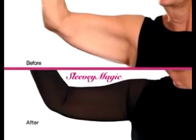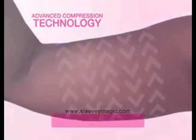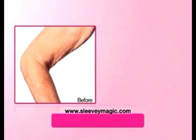Go from flab to fab instantly — from feeling insecure to feeling confident. And unlike cheaper imitations, Sleevee Magic is made from a super soft stretch material. Our advanced compression technology instantly gives your arms a toned, shapely appearance.